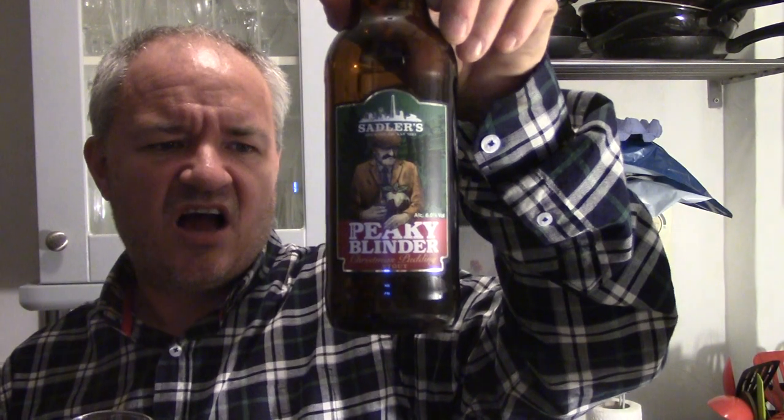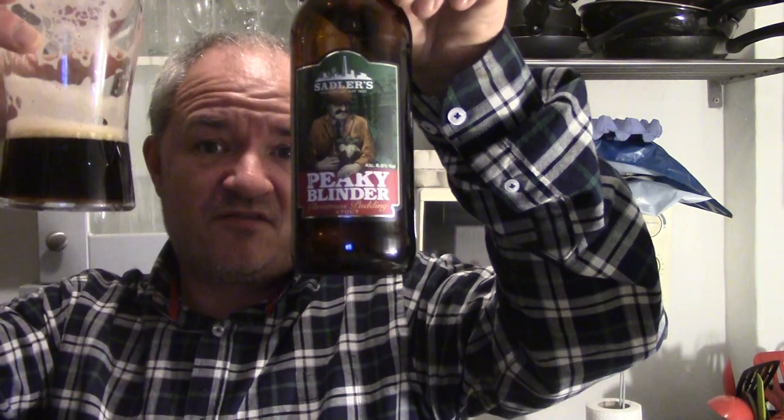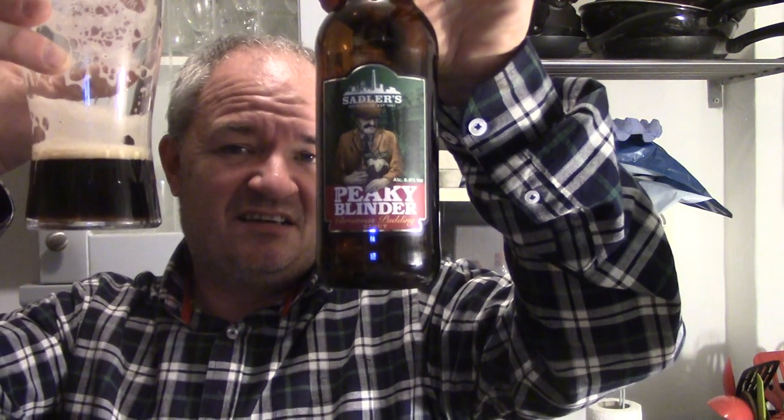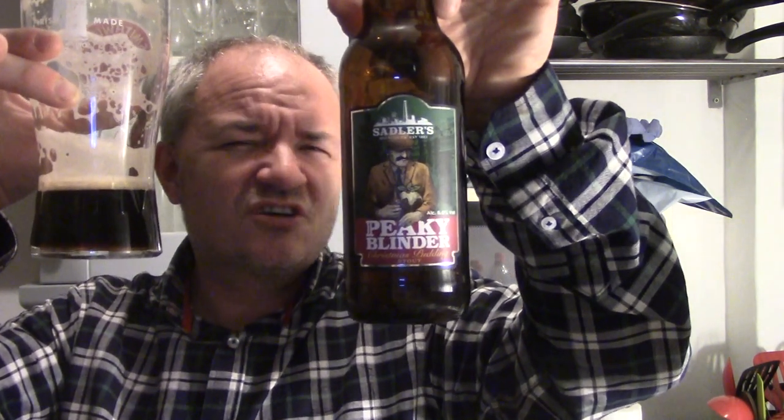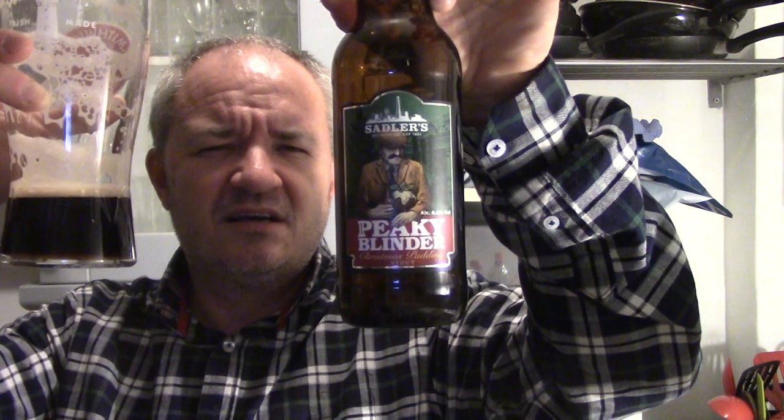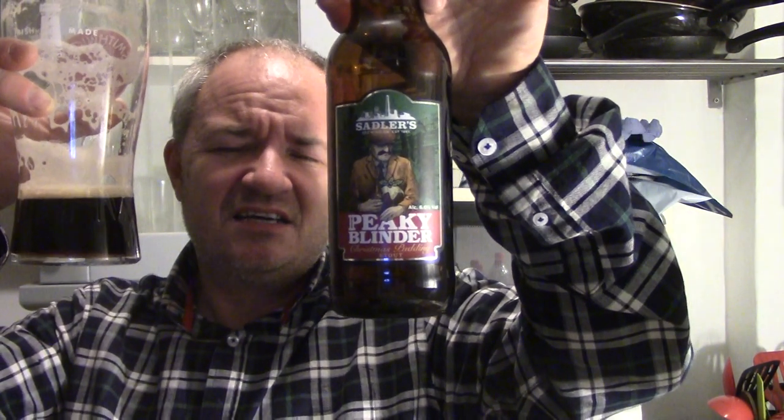An absolute barnstormer of a beer. Ebony black in colour, beige tan head, good carbonation and lacing throughout. The aroma is beautiful — roastiness, cocoa, toasted flavours, and a lot more besides. In the taste, for me, it's Christmas pudding in the glass. I've still got a Christmas pudding in the cupboard from last year with brandy sauce — still haven't had it — and this beer captures that flavour perfectly.